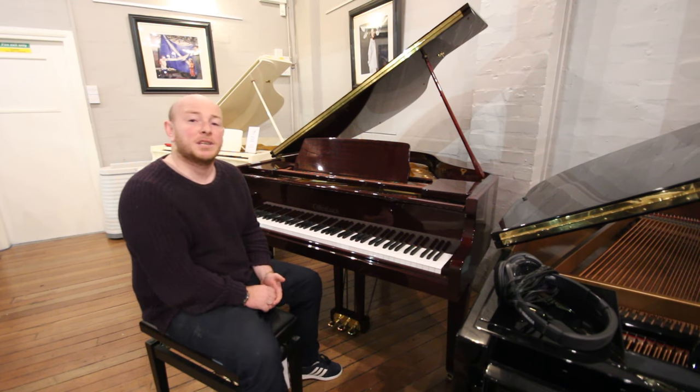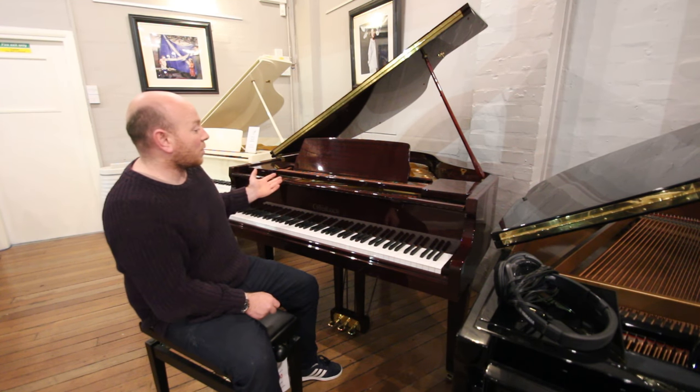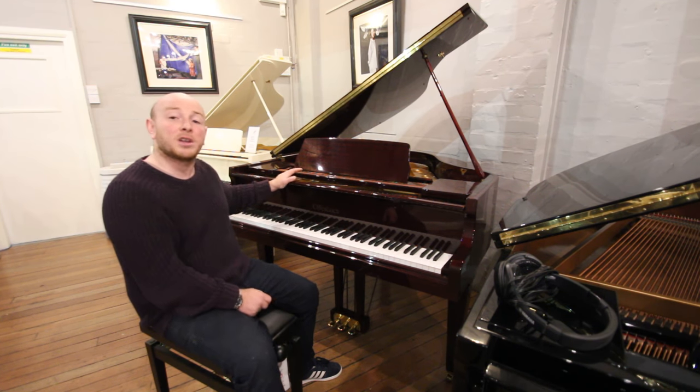Hello folks and thanks for watching. We are sherwoodphoenix.co.uk. This is an Offenbach baby grand piano in a lovely polyester mahogany case.